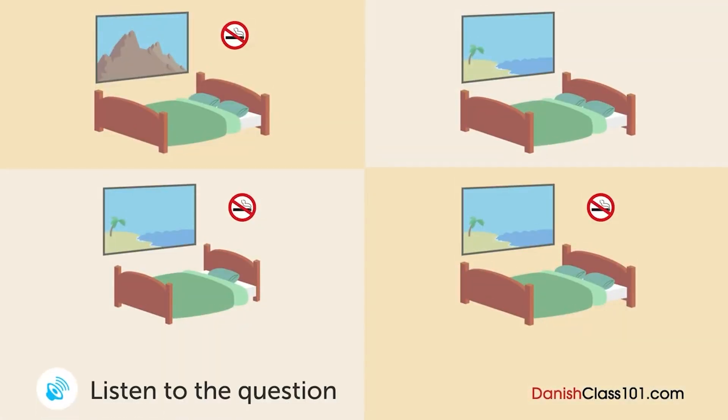En mand er ved at lave en reservation på et hotel. Hvilket værelse kommer han til at bo i? Seaside Hotel, goddag. Hvad kan I hjælpe med? Jeg vil gerne overnatte én nat fra den 22. september. Ja, så gerne — til hvor mange? To. Skal det være et ryger- eller ikke-rygerværelse? Ikke-ryger. Det eneste ikke-rygerværelse ledigt den dag er med udsigt mod bjerget. Er det okay? Jeg havde håbet på et værelse med havudsigt.